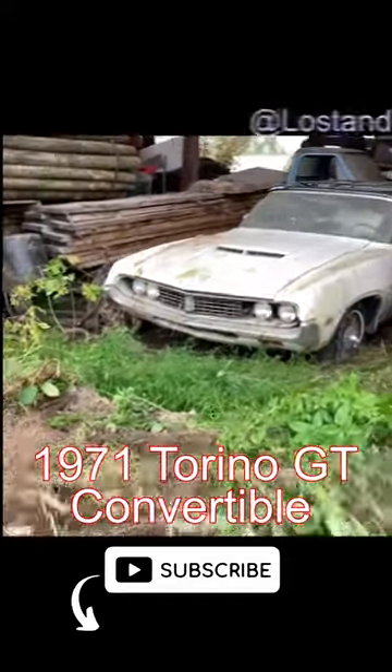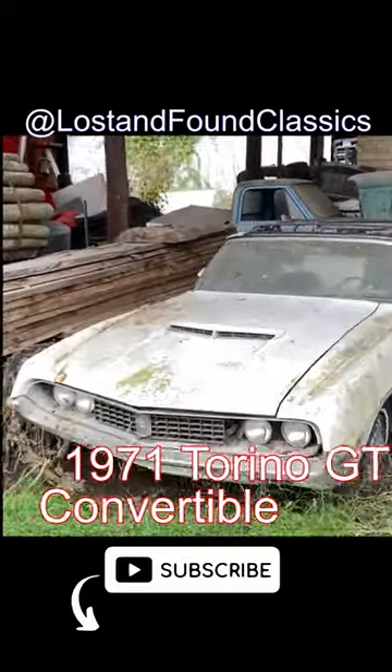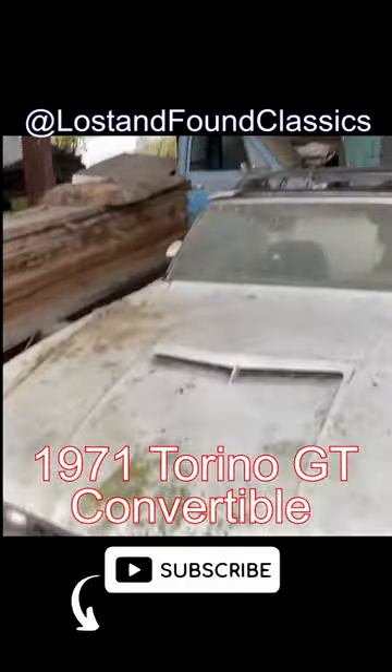This car is fully loaded. It has hideaway headlights, air conditioning, power steering, power disc brakes, power top, and power windows. You heard me — power windows.